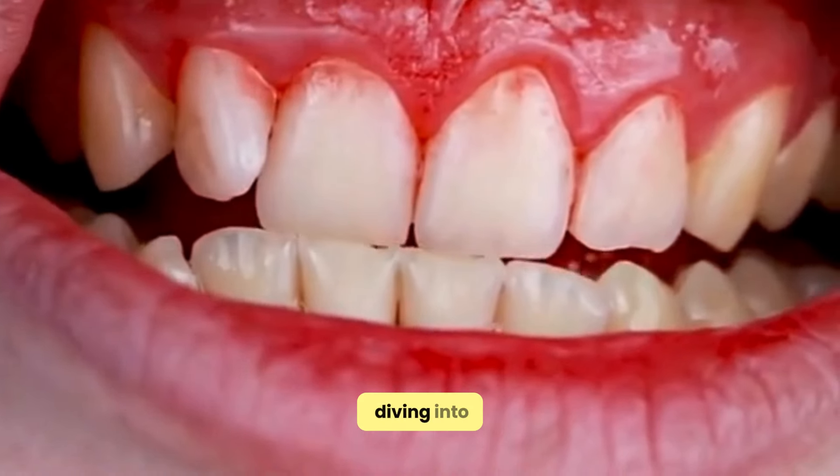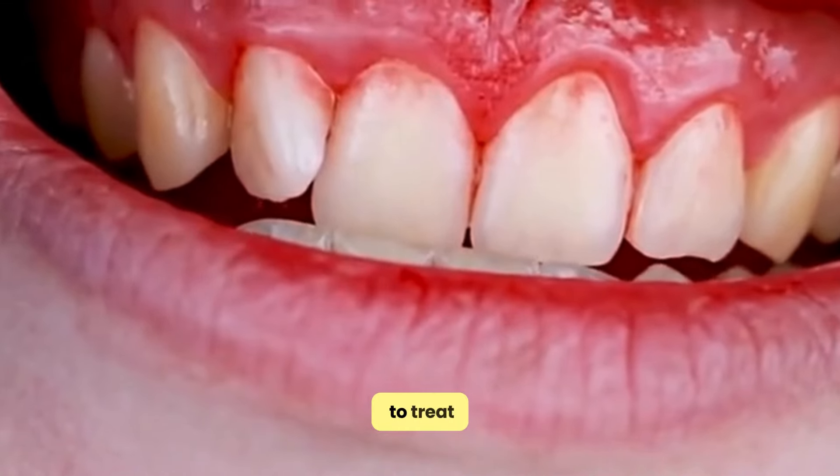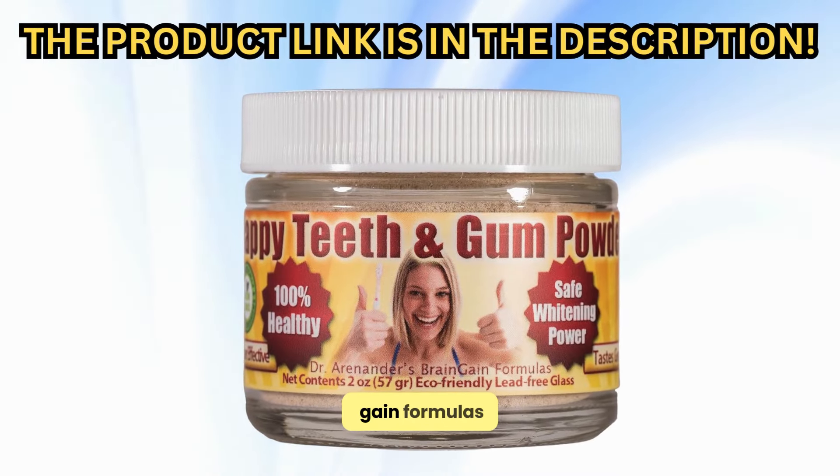Today, we're diving into the world of swollen gums and how to treat them at home, featuring Dr. Arenander's Brain Gain Formulas.